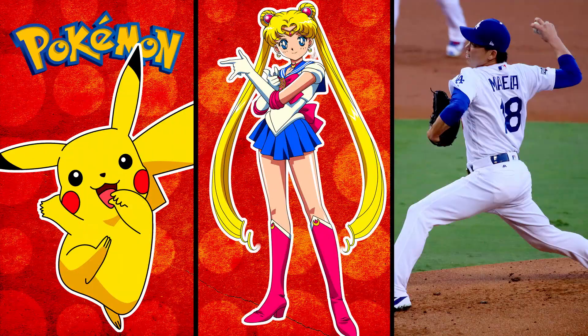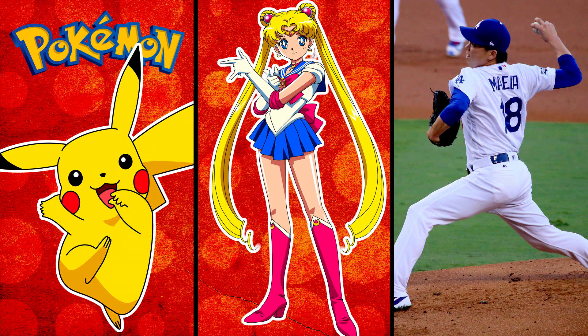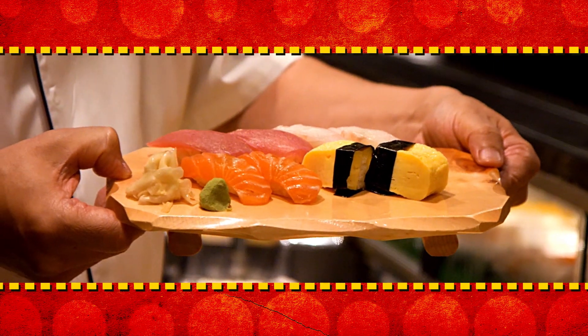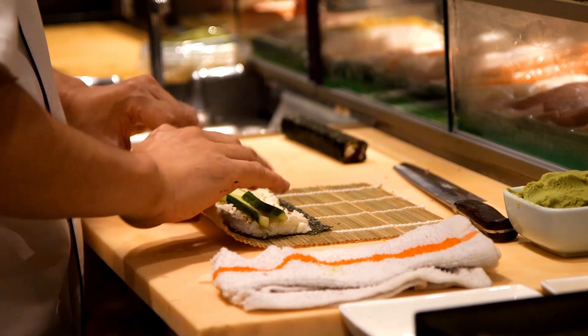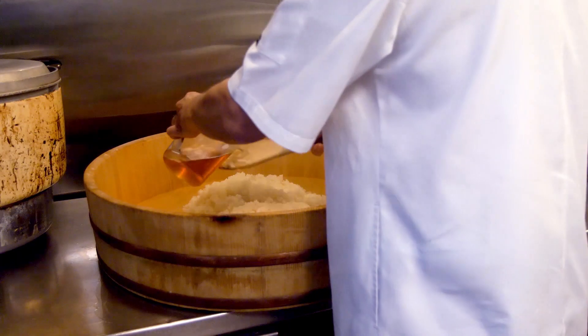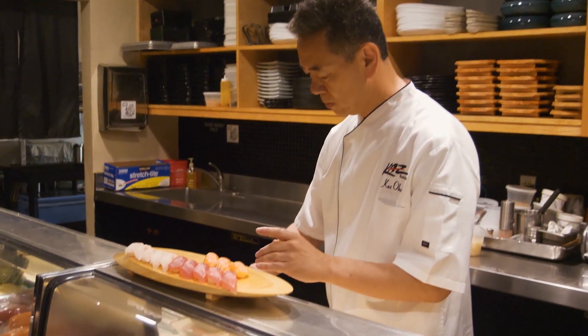Long before Pokemon, Magical Girls, and Los Angeles Dodgers pitcher Kenta Maeda, the Japanese gave us one of the world's most perfect foods. Sushi is sublime, just fresh fish and seasoned rice in its simplest form, or rolled up with some veggies in a seaweed wrapper. But while the ingredients are straightforward, making perfect sushi isn't.